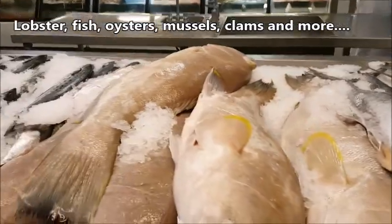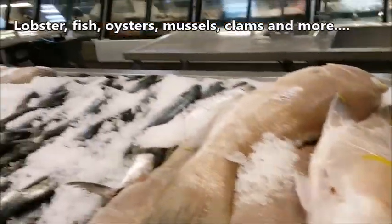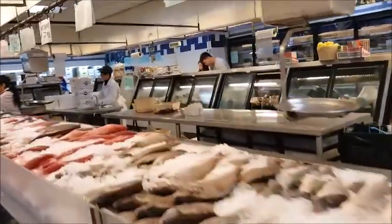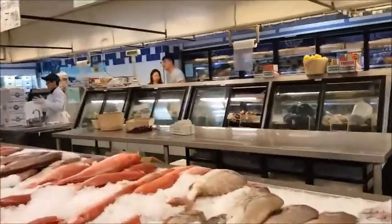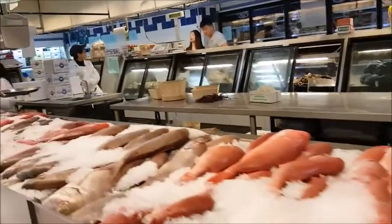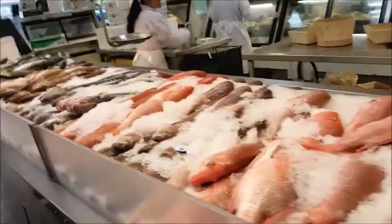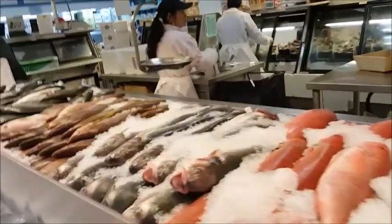Kingfish, fresh fat grouper, tilefish, porgies — I said porgies — snapper, red snapper, trout.